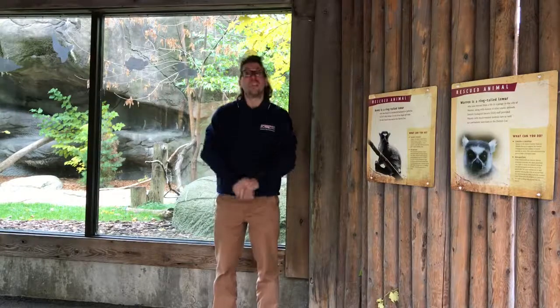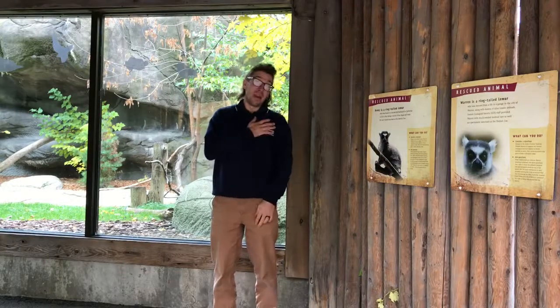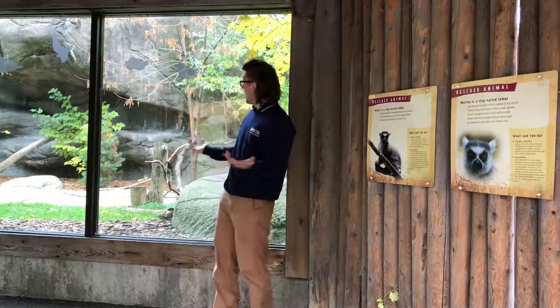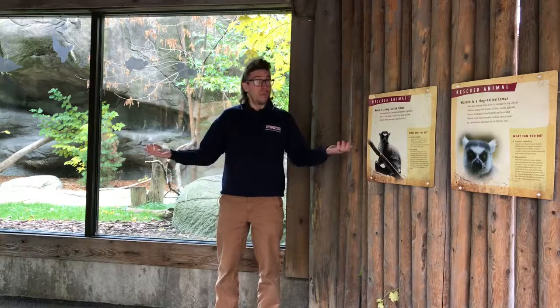Hello everybody and welcome to another dose of virtual vitamin Z. My name is Brad. I'm an education specialist for the Detroit Zoological Society and today we are actually out here at the lemur habitat. So today we're gonna be learning about lemurs.